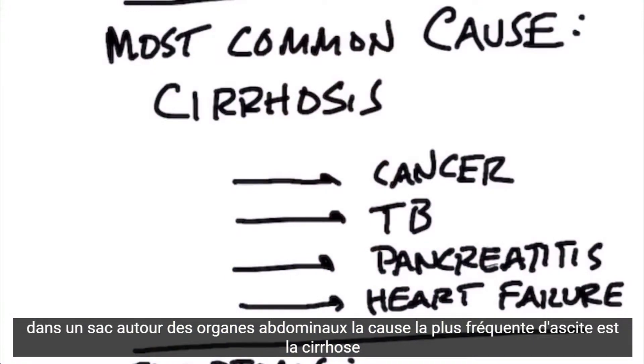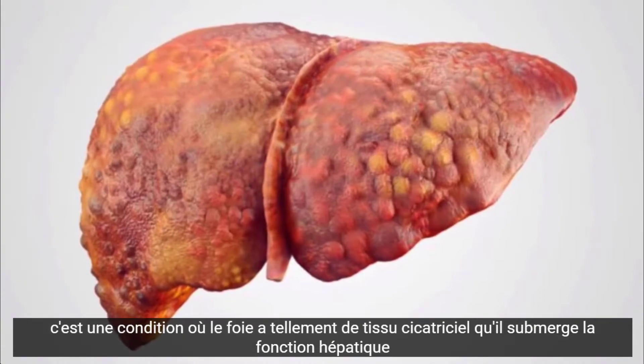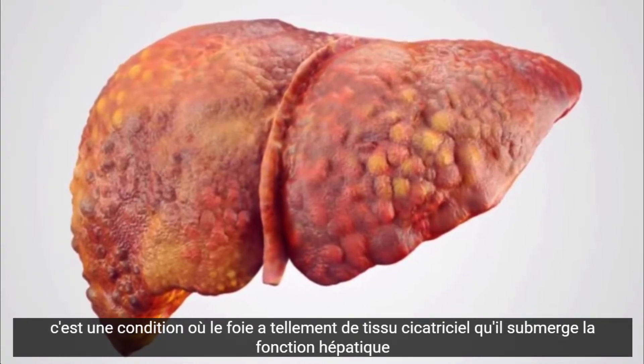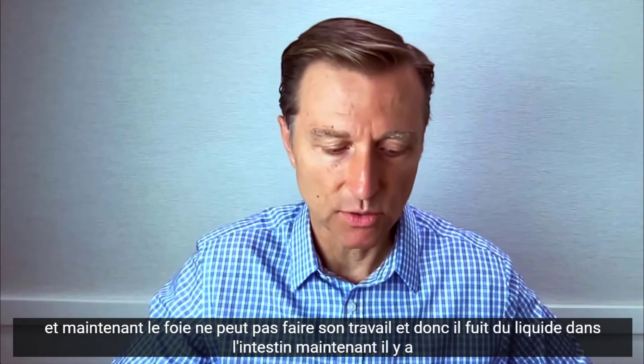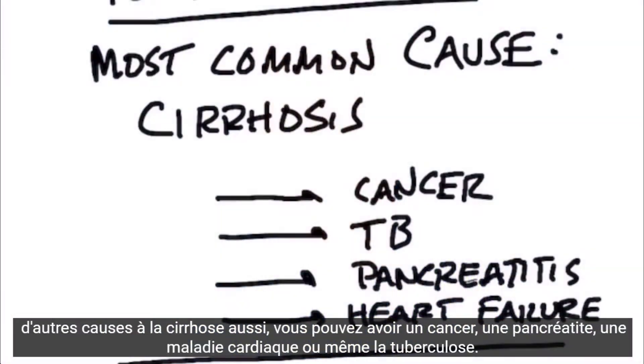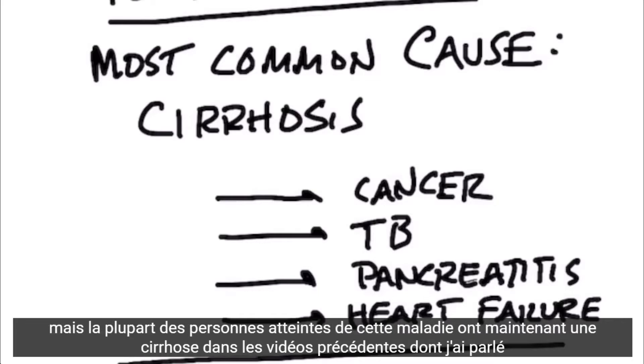The most common cause of ascites is cirrhosis. This is a condition where the liver has so much scar tissue it's overwhelming the liver function, and the liver can't do its job, so it's leaking fluid into the gut. There are other causes as well: cancer, pancreatitis, heart disease, or even TB. But most people with this condition have cirrhosis.